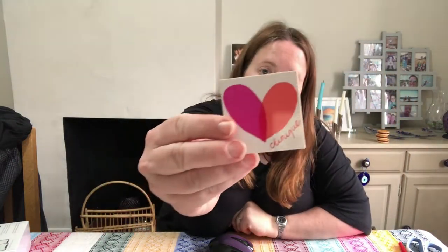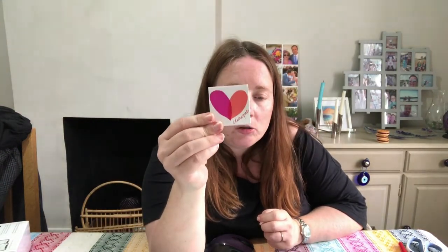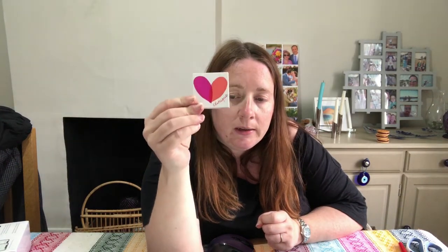Also selling today: Clinique True Bronze Pressed Powder in Sun Kissed — cost 54p, sold for £13.49, which is excellent. And a Clinique All About Shadow Duo 14 in Strawberry Fudge and Bashful Blush — sold for £11.49. That's all the Clinique for today — we haven't got that many left and I'm so pleased with how that's gone.